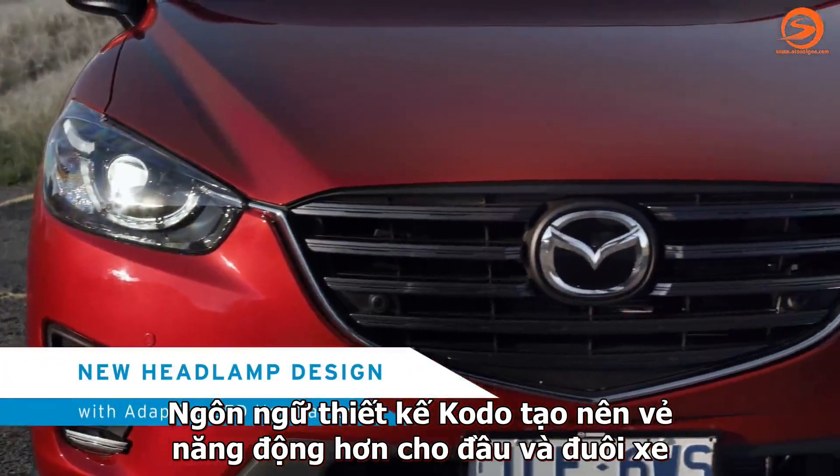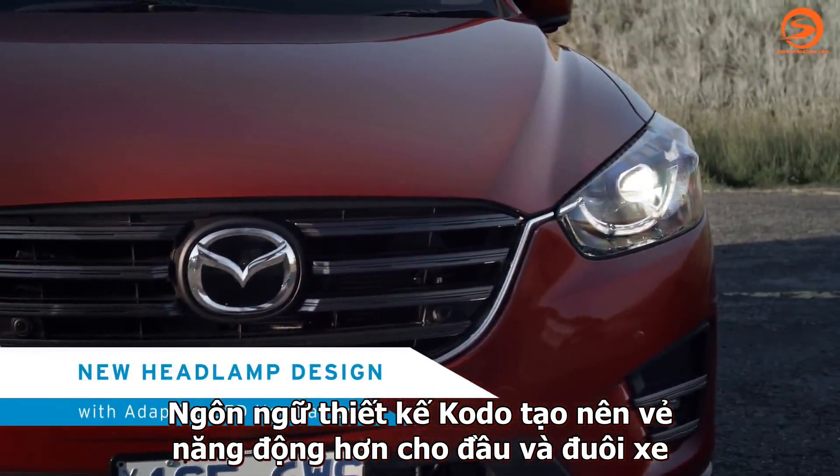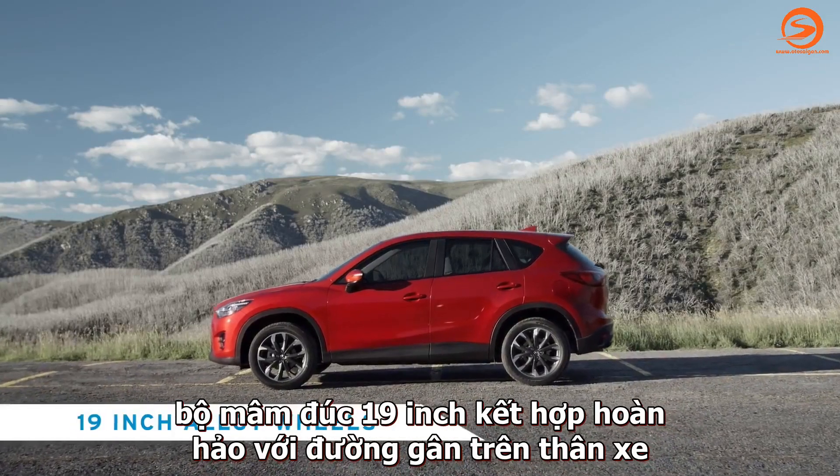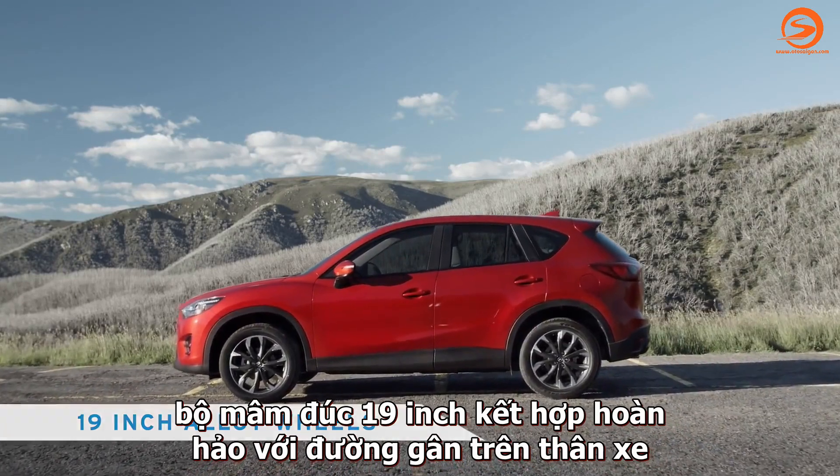Stunning Kodo design is even more dynamic with a new look front and rear. 19-inch black alloy wheels complement the strong body lines.